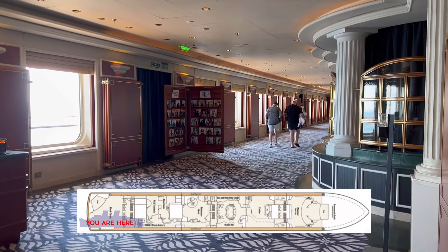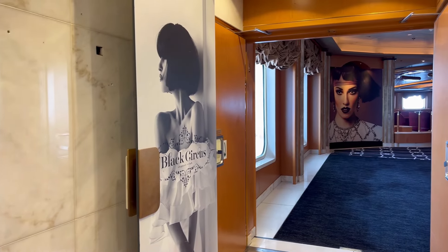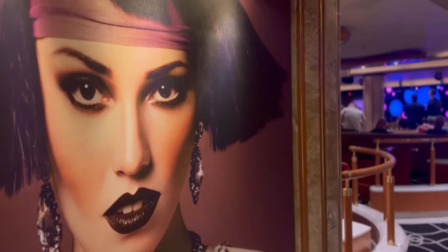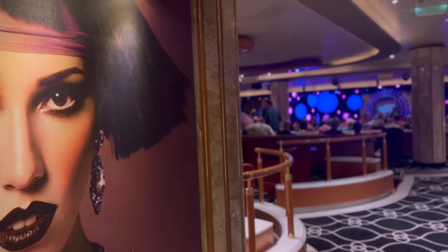Making your way towards the aft of the ship, you'll find Black Circus. This show lounge hosts cabaret shows such as Blanc de Blanc Uncorked for an additional fee.